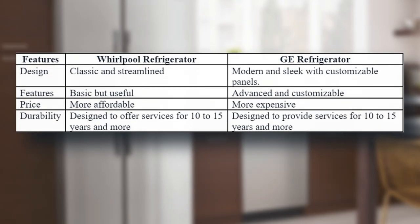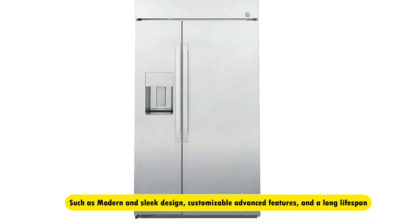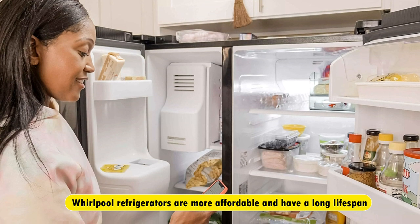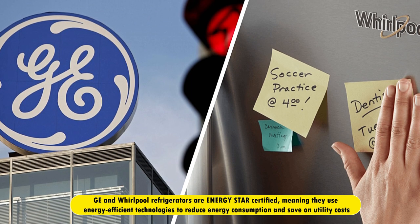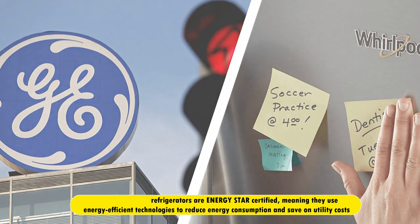Comparison table. From the table, we notice that the GE Refrigerators have more significant advantages, such as modern and sleek design, customizable advanced features, and a long lifespan. Whirlpool refrigerators are more affordable and have a long lifespan. Similarities: GE and Whirlpool refrigerators are ENERGY STAR certified, meaning that they use energy-efficient technologies to reduce energy consumption and save on utility costs.